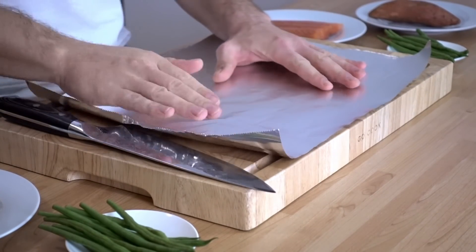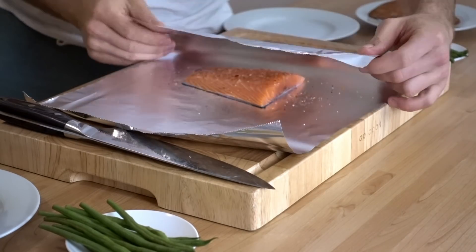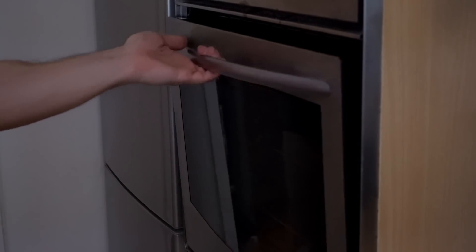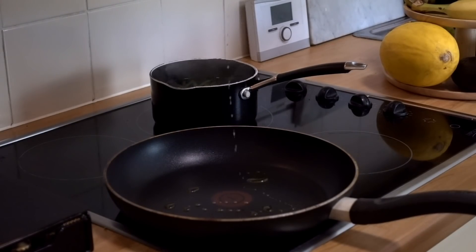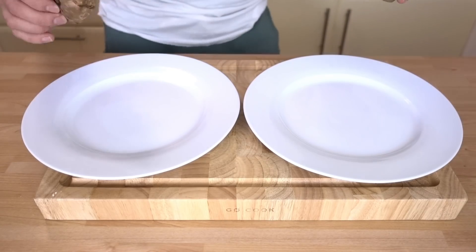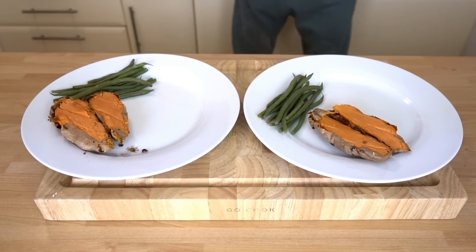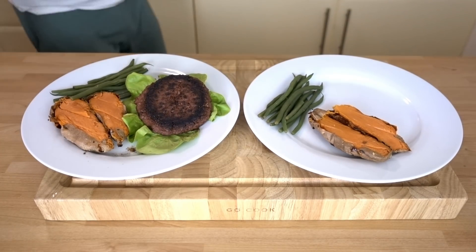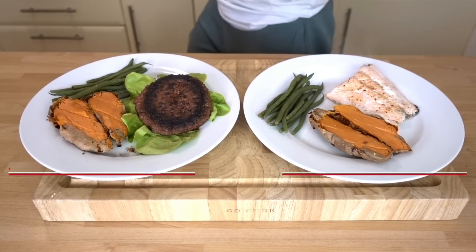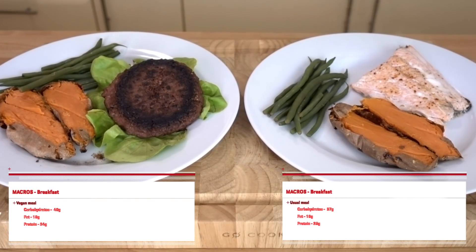For the salmon preparation, I'm going to place the salmon into aluminium foil, add some seasonings on top, then place it into the oven. While the salmon is in the oven, I'm going to boil the green beans and fry the vegan burger in a pan. Once the sweet potato is baked, add it to the plate cut in half, then add the boiled green beans. On the vegan version, add some lettuce and place the burger on the lettuce; on the normal meal, add the salmon next to the sweet potato and green beans.